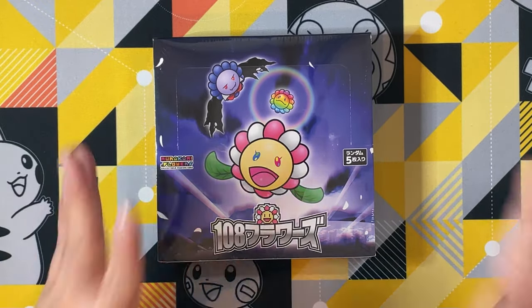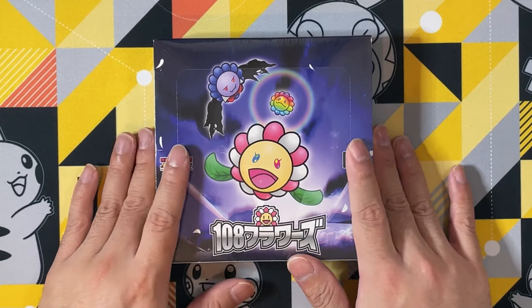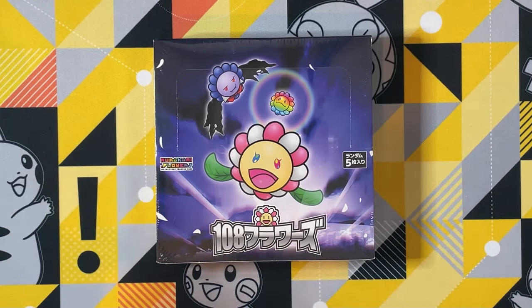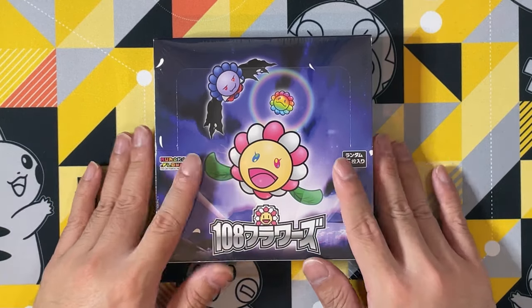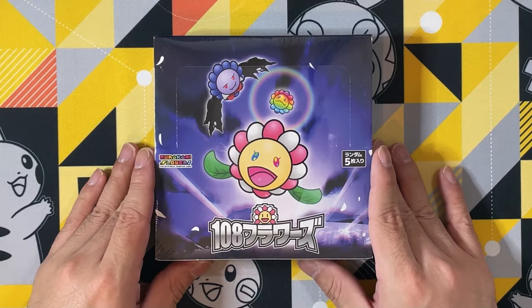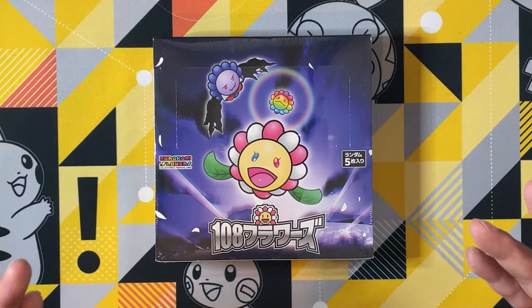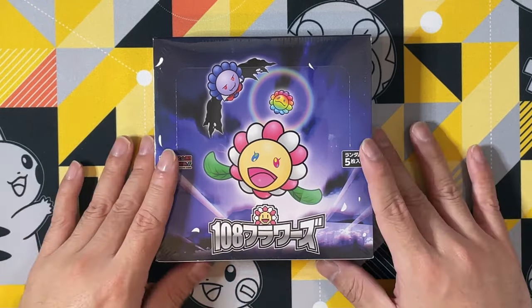I've been told by many people: do not open this box, just because the value of a sealed box is going to be pretty crazy. But opening is what we do on this channel. That's why I've decided to open it and risk it all, see how we go, see what's inside, and show you guys the cards as well — including some of the art.